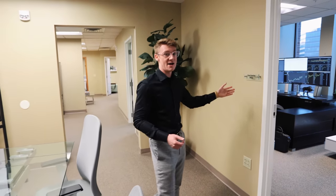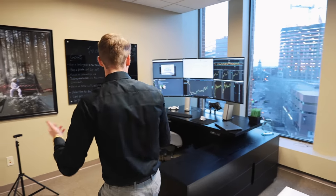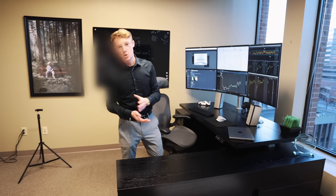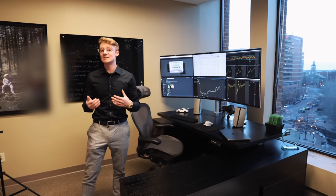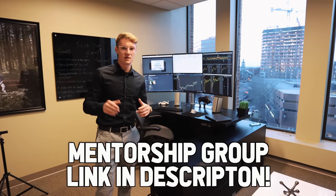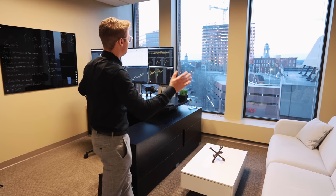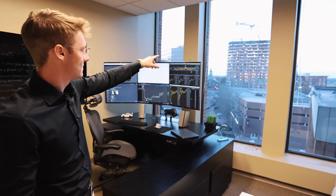Alright, we've got my office — come in. This is where all the magic happens. This is where I do my trading and run the mentorship group from. I post all my trades live in real time, so if you guys are interested in learning how to trade and want to see my exact trades, I'll put a link below with a discount code if you want to join.